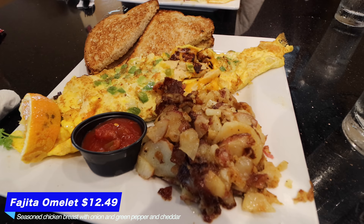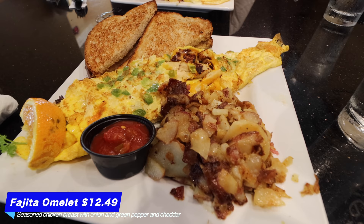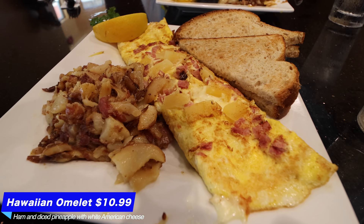It looks absolutely amazing and the smell is truly overwhelming - cannot wait to try it. David's got the Hawaiian omelet with pineapple inside; I believe the pineapple is cooked. I'm going to try a little bit of that one, and David's going to try a little bit of the fajita chicken. Let's dig in!